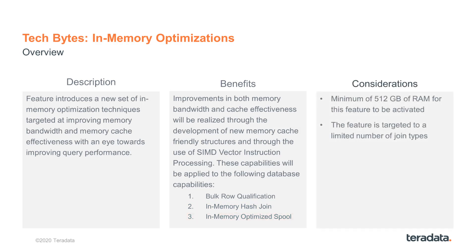A few things to consider. For the new in-memory optimizations feature to work, all AMP-related nodes need to have at least 512 gigabytes of RAM, and the feature is targeted to a limited number of join types in Teradata 1510. In future releases, the in-memory optimizations will expand to more join options.